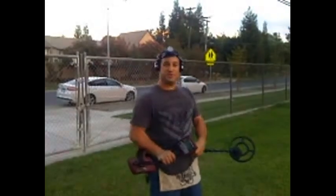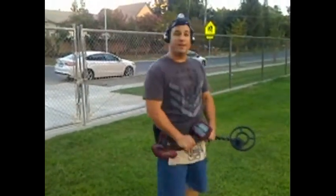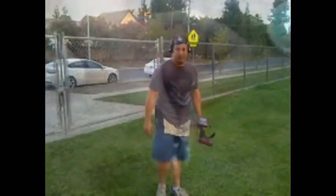Hey folks, I'm out with the Coin Master GT in my gear. It's Sunday fun day, ready to dig some nectar out of that ground. Let's see what we can find.